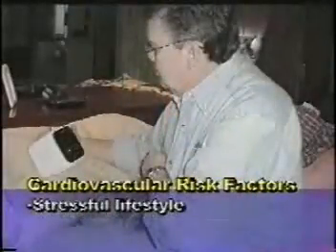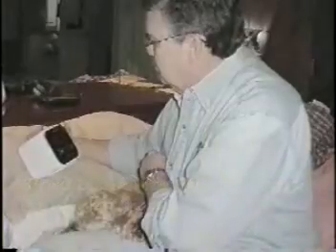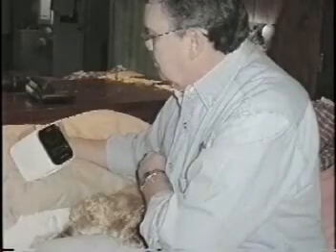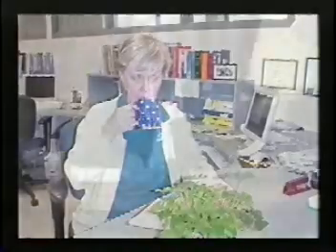A stressful lifestyle is another major risk factor. Ways to combat that include altering patterns that may increase stress, such as rushing. Maybe setting your alarm 30 minutes earlier so you're not as rushed in the morning will help reduce stress. Meditation may also help. Try to set realistic goals and not cram too much into a given day, reassess priorities in light of health needs, and plan time for adequate rest and downtime.